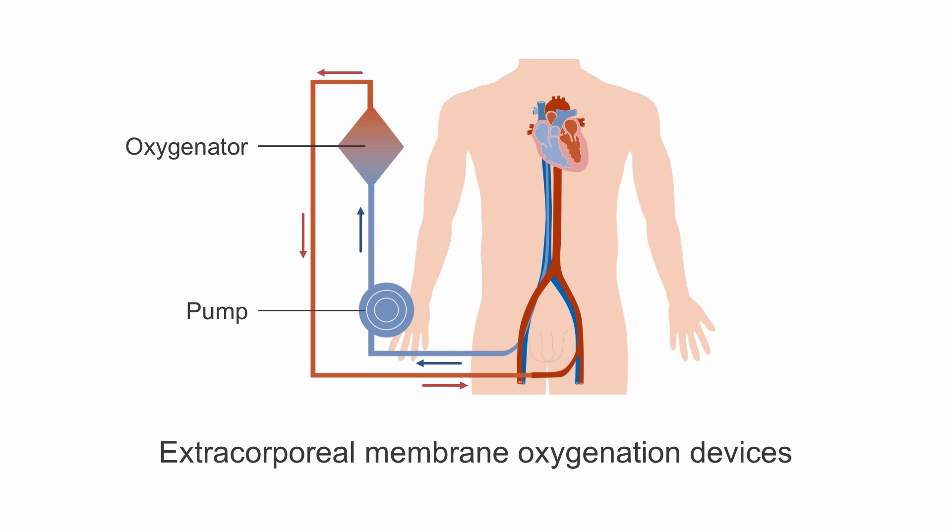Extracorporeal membranous oxygenation, or ECMO devices, are able to provide biventricular support at flow rates which may be adequate to provide perfusion and have been described as a supportive therapy for patients in cardiac arrest as a bridge toward intervention or recovery. These devices function in a similar manner to cardiopulmonary bypass but are more portable and therefore more available for use in the emergency setting.